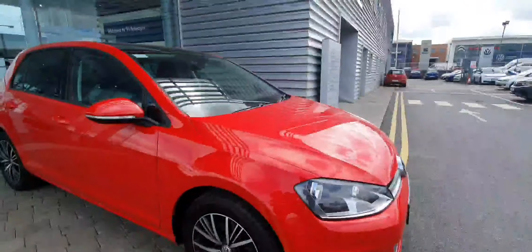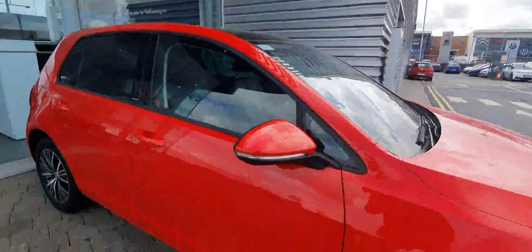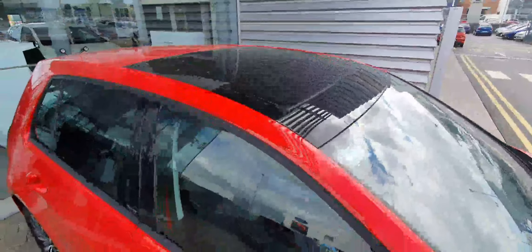We've got front and rear parking sensors as well as a high-definition reversing camera, front and rear fog lights with LED. The car has a lovely panoramic sunroof, keyless entry and keyless start. Coming around the side, you've got the lovely LED tail lights.